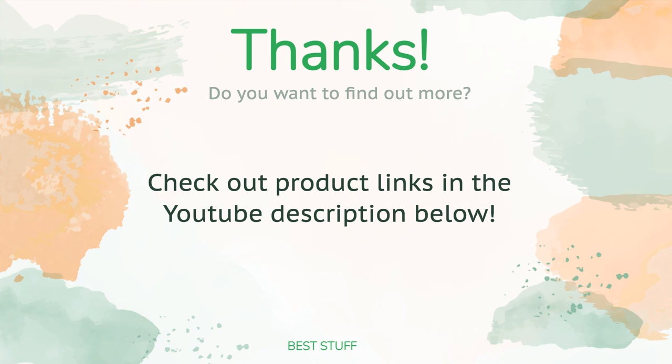Thanks for watching and we hope you liked it. As always, all the links about the products will be in the description below. If you want to find the best prices and more information that we might not have had a chance to mention in the video, be sure to check them out.